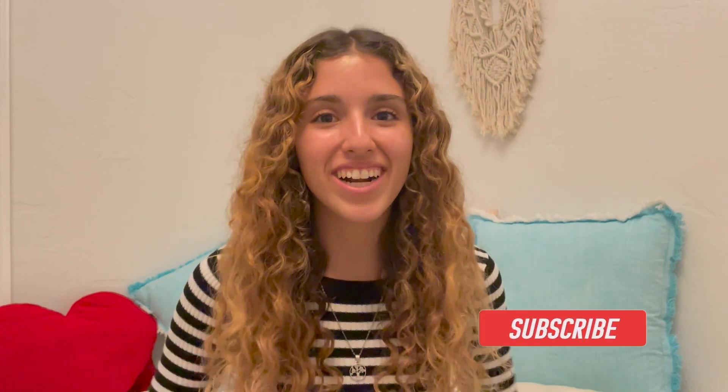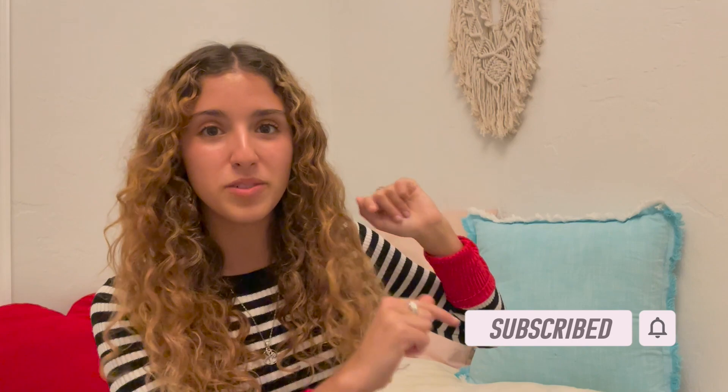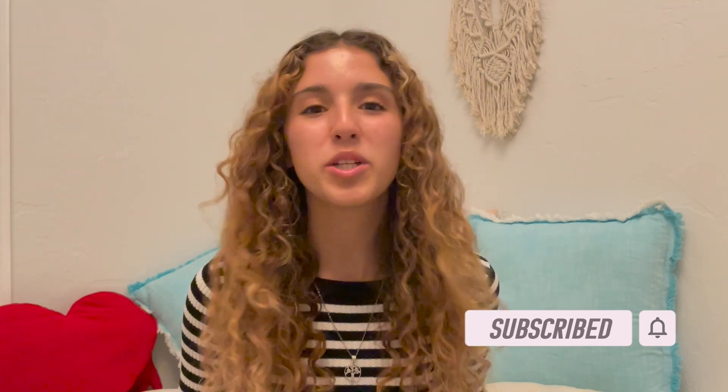Well guys, that's it for today's video — hopefully you found it helpful. Just a reminder, I have part one linked in the info icon and in the description box below. Comment down below what your target language is for this year. Don't forget to like and subscribe so you can be notified whenever I post new language videos. Let's make 2021 the best year yet — bye guys!